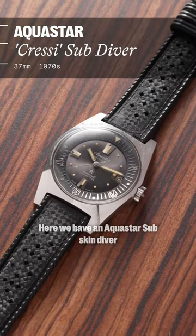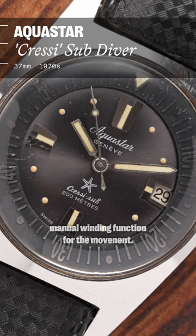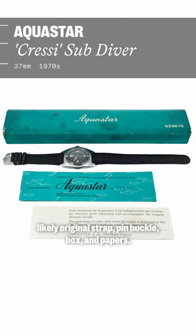Here we have an Aquastar sub skin diver. They have an internal rotating bezel, which also doubles as a manually winding function for the movement. Also comes complete with its likely original strap, pin buckle, box, and papers.